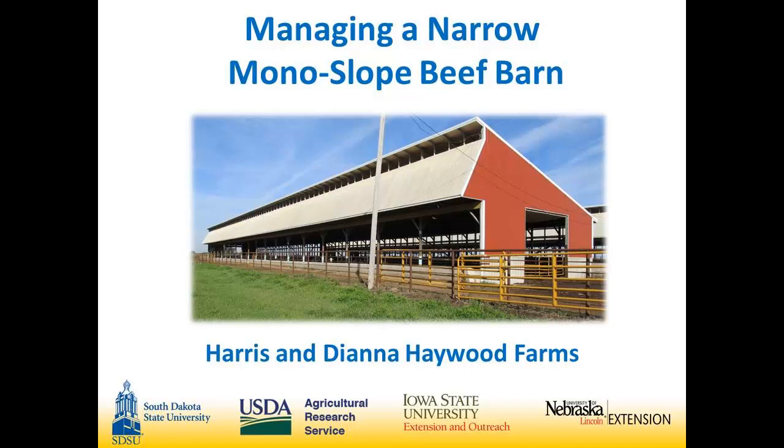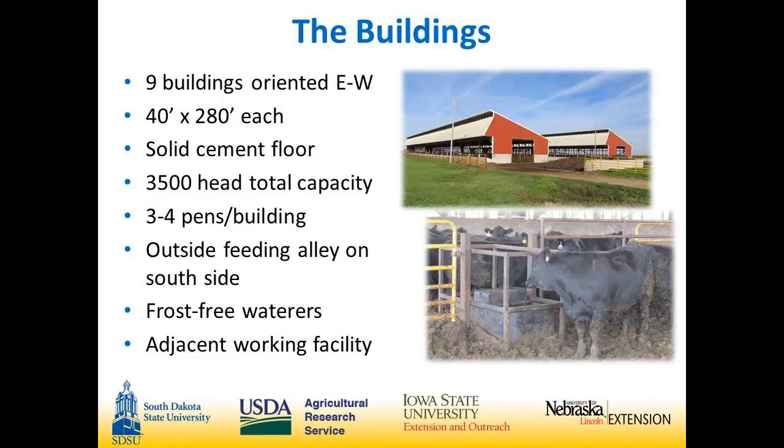He brought her along because she's the financial officer. If there are any questions on prices and economy of the buildings, she has the answers — she's a computer genius. These barns were put up starting with the first ones back in early 2000, about 14 years ago. The year before, they had all outside cattle, and that winter they had snow turn to mud with cattle clear up over their bellies, and that's when they started looking for a solution.